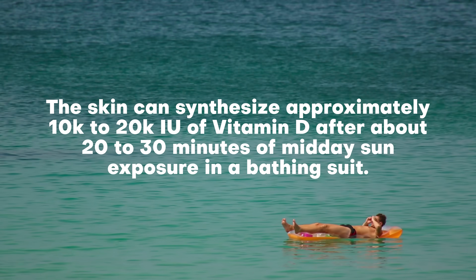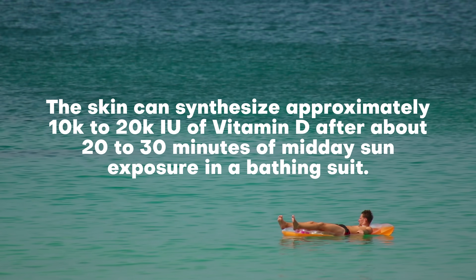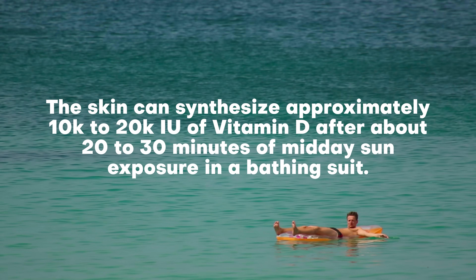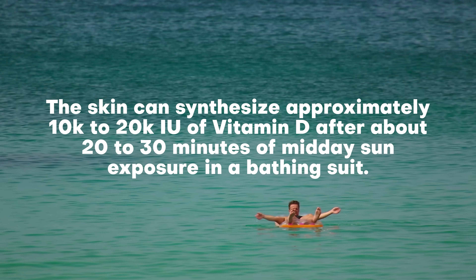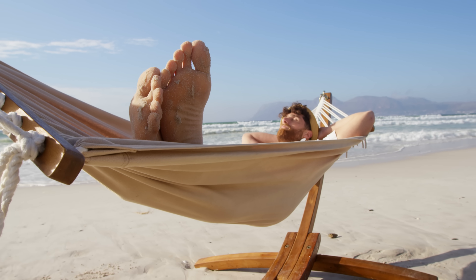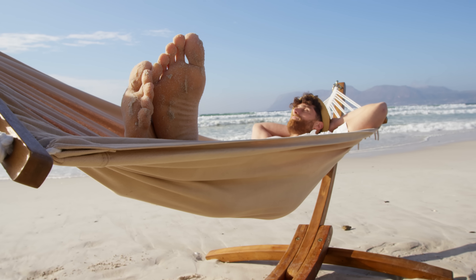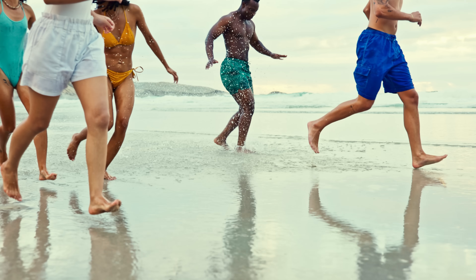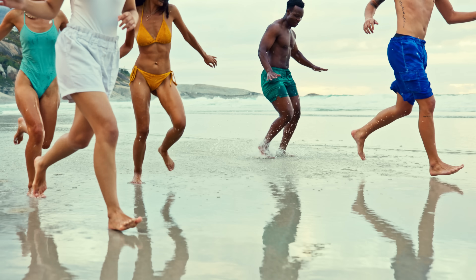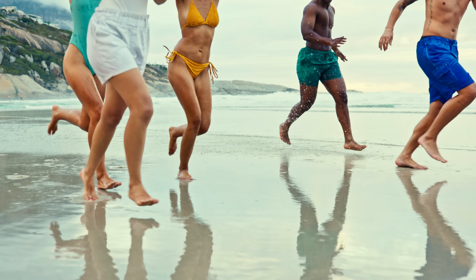Ideally, you want to get most of your vitamin D through sunlight, because that's what our bodies are designed to use. The skin can synthesize around 10,000 to 20,000 international units of vitamin D after around 20 to 30 minutes of midday sun exposure in a bathing suit. During that exposure, cholesterol in the skin absorbs UVB radiation, which is then converted to pre-vitamin D. All of this will vary depending on factors like skin tone and the amount of skin exposed.